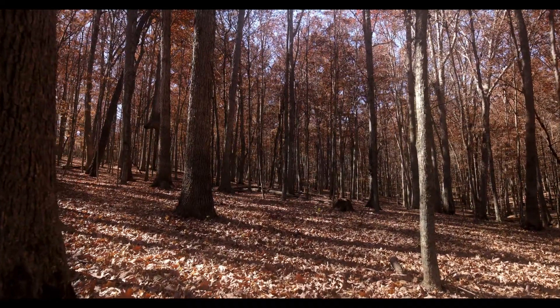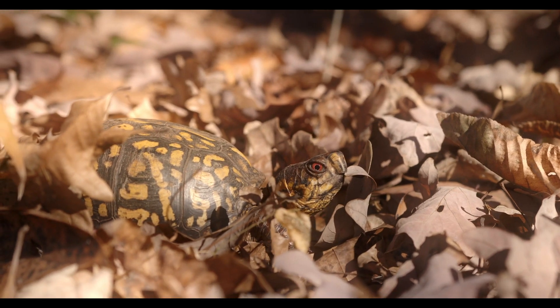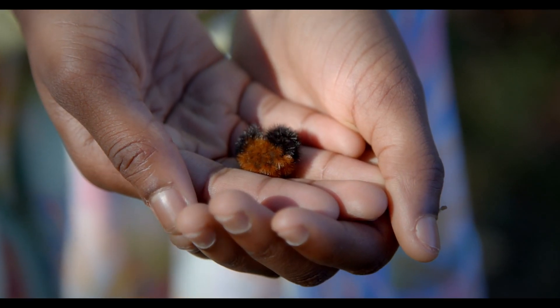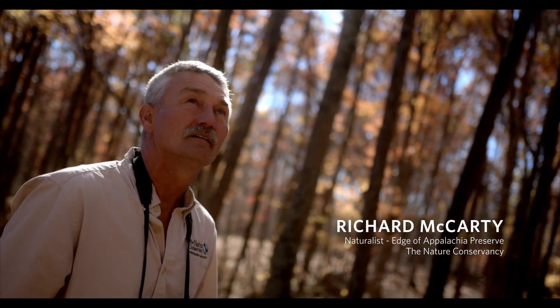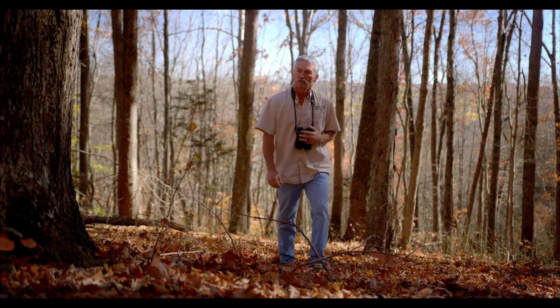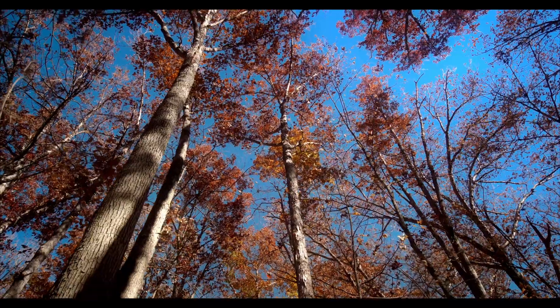There are so many interesting and unusual species and systems that we're working to protect — things that are mostly unnoticed to the average person outside. A lot of the work we're doing is to try to support a good system, a good forest that's already making progress, growing and expanding, or to restore. These are the species that you would expect to find on a forested slope.